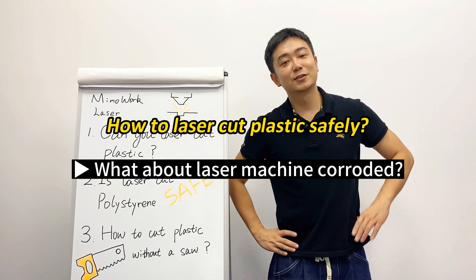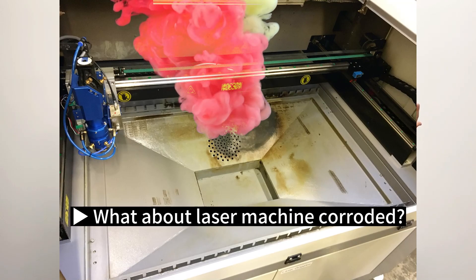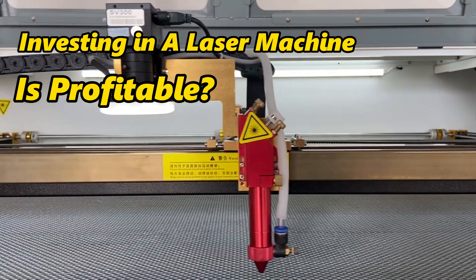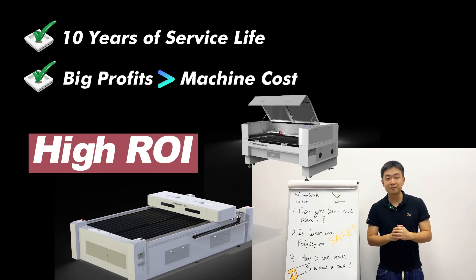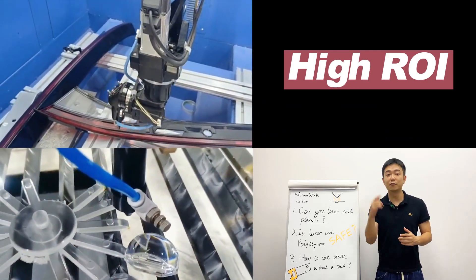Safety concerns are addressed, but what if the machine gets corroded by chlorine gas or other toxic fumes? Indeed, that's an undeniable possibility. However, let's do some cost analysis: most laser cutting machines experience different degrees of wear and tear after 10 years of use, but meanwhile laser cutting plastic can generate significant production benefits — the return on investment far outweighs the initial machine cost, making it a cost-effective and worthwhile investment.